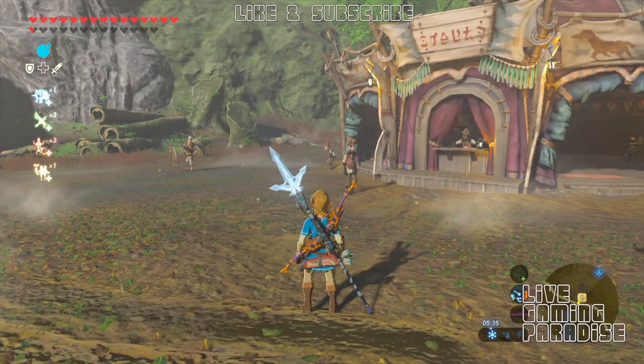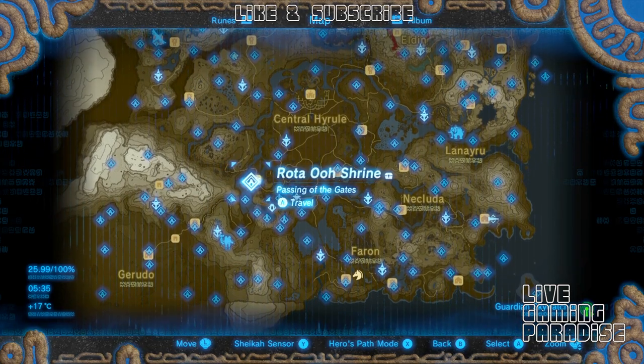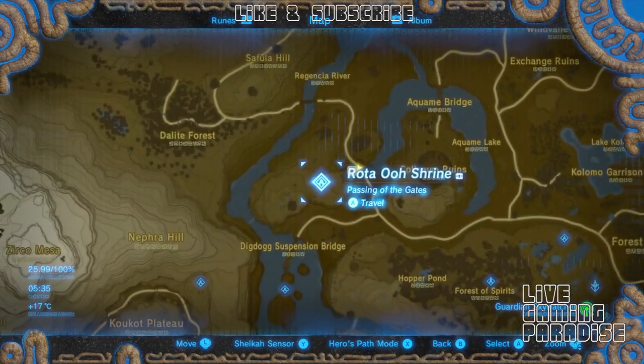What is going on guys, Carlos here from Live Gaming Paradise, and we are back again with another Legend of Zelda Breath of the Wild tutorial. This time we are going to the Rotter Ore Shrine.